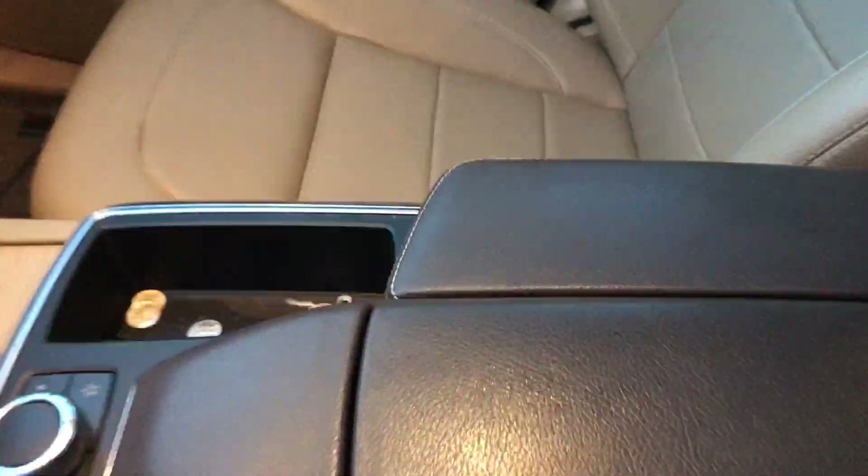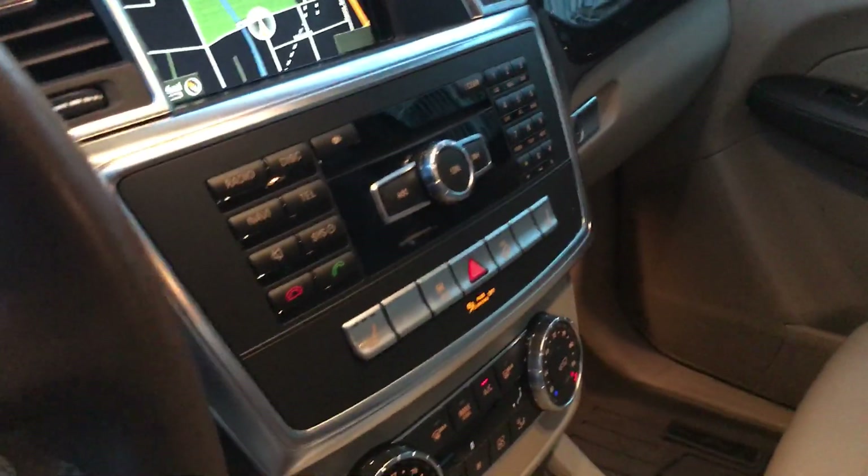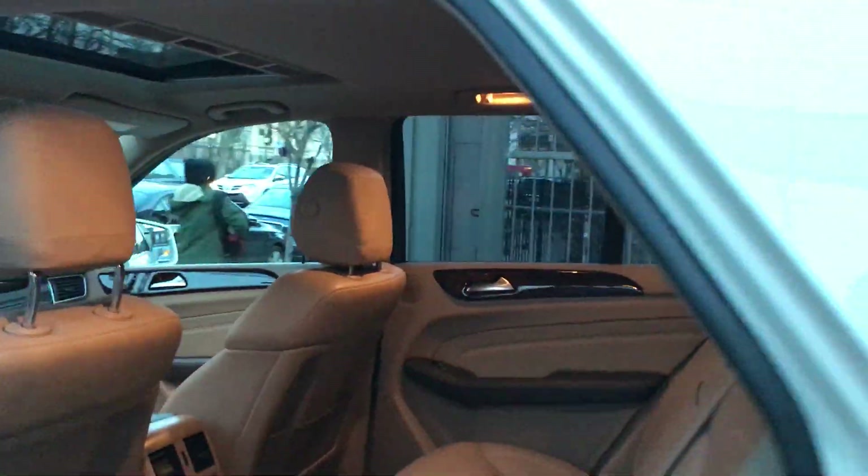You've got an electronic parking brake on this one. You also have a lot of storage space and a compartment right there. Reverse camera is standard. Beautiful truck. Check out the back — you've got the all-weather floor mats, front and back. Excellent car.